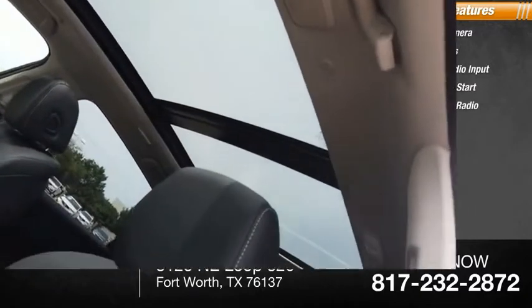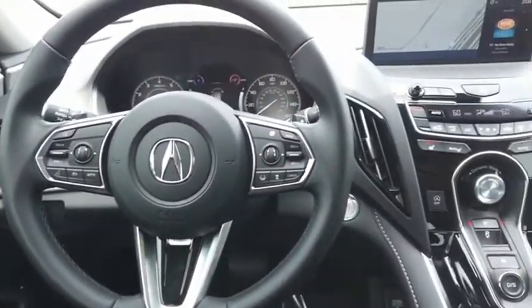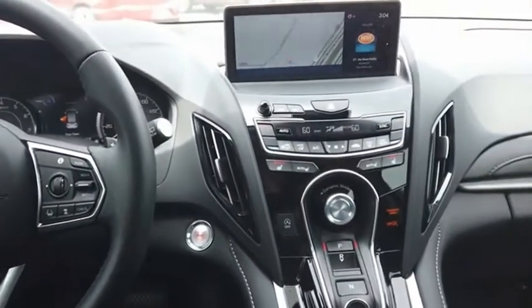XM satellite radio. Viewed as Acura's answer to BMW's sporty X3, the RDX offers stylish interior, plenty of sport, and a nice amount of utility.